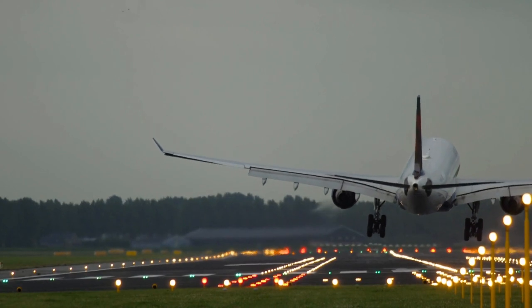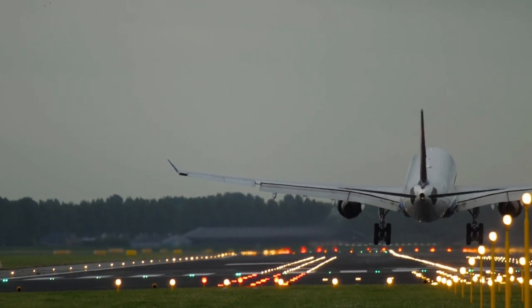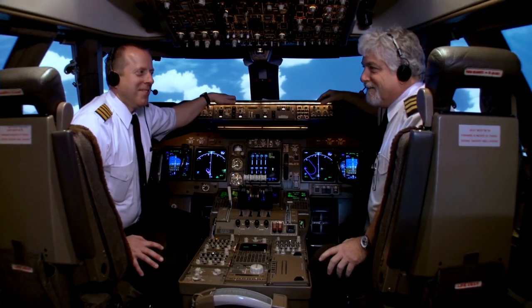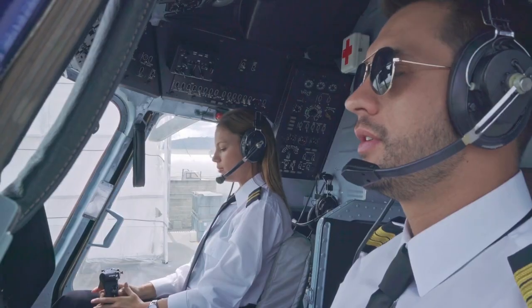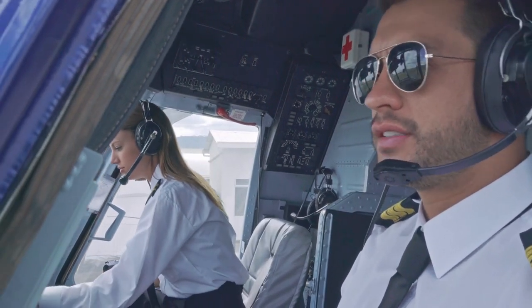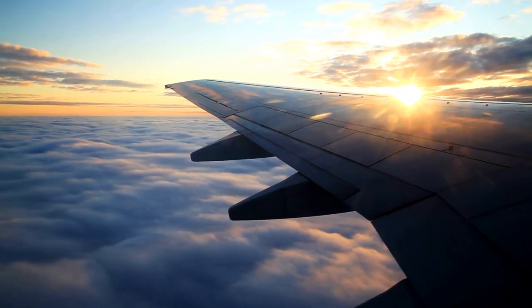Throughout an in-flight emergency, flight attendants maintain constant communication with the flight deck. They relay critical information, update the pilots on the situation in the cabin, and follow their instructions to ensure a coordinated and effective response to the emergency.